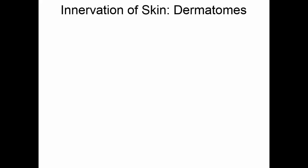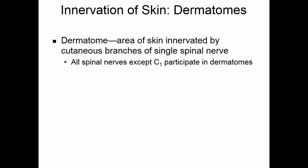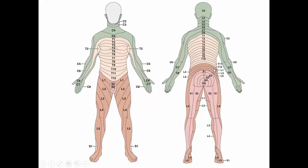The spinal nerves also innervate the skin, and we can tell where they go because of dermatomes. A dermatome is an area of skin innervated by the cutaneous branches of a single spinal nerve. All spinal nerves except C1 participate in dermatomes. The extent of a spinal cord injury can be determined by identifying which dermatomes are affected. In anterior and posterior views, you can see how the nerves come off and innervate the skin.